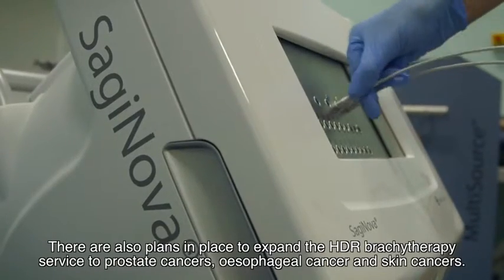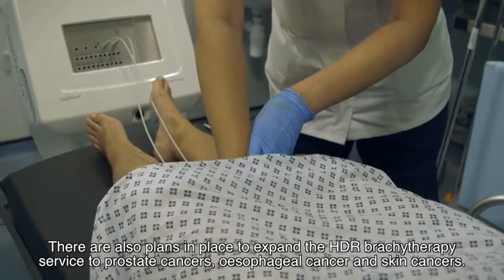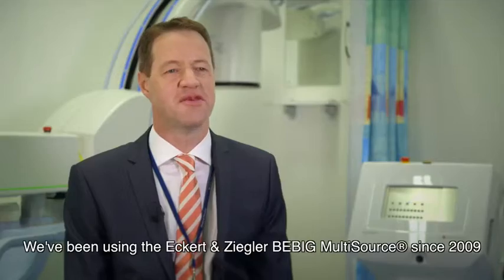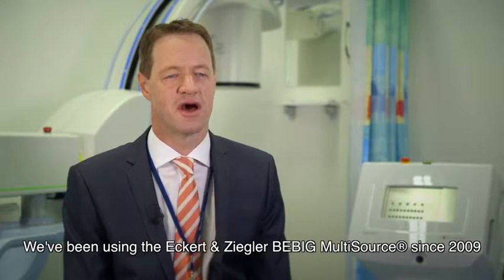There are also plans in place to expand the HDR brachytherapy service to prostate cancers, oesophageal cancer and skin cancers. We have been using the Eckert & Ziegler B-Big multi-source since 2009.